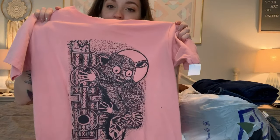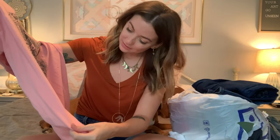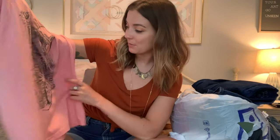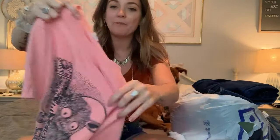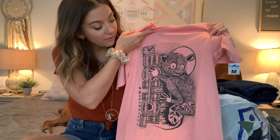Then I found this awesome — I think it's like a bush baby? It says Bohol, Philippines on it. The graphic just caught my eye. It's like a peachy pink color shirt with a black graphic. I love it.